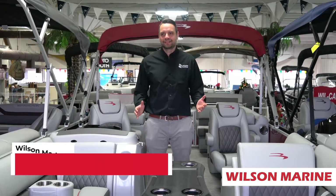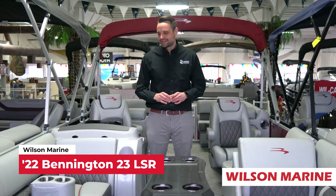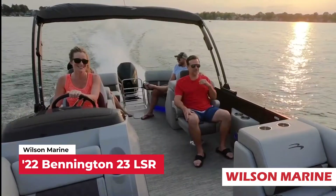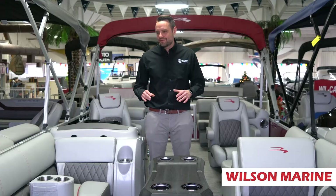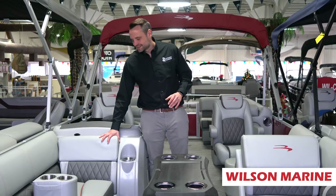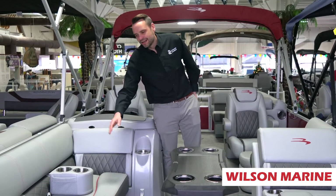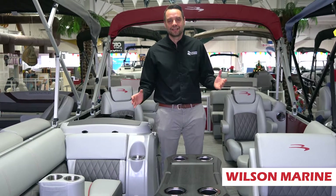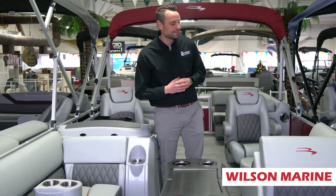I'm aboard the 2022 Bennington 23 LSR Stern Radius Boat L-Series. One thing I love about this boat is our nice tight pillow top interior. This happens to have the upgraded Rossa Red embroidery package. Bennington allows you to change and choose some embroidery packages. I think the red adds a nice pop of color.